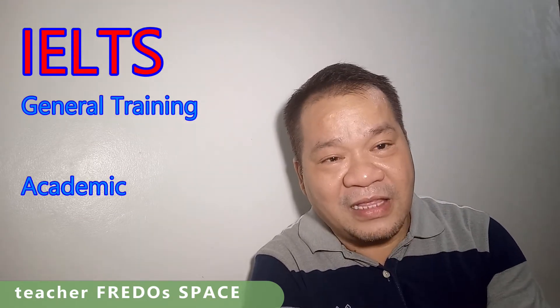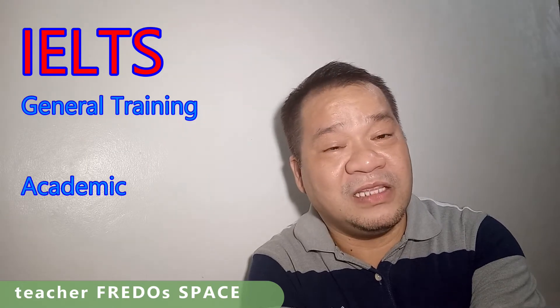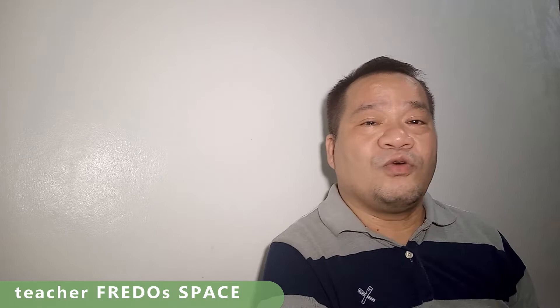As an English teacher, we deal with all four macro skills. Now, there are two types of exams in IELTS: one is General Training and the other is IELTS Academic. You need to choose carefully which one to take, because IELTS exams are quite expensive, and as we'll find out, the results also have an expiry date. So let's look at which one fits your specific requirement.